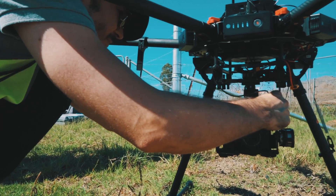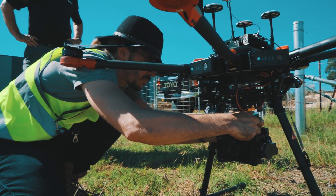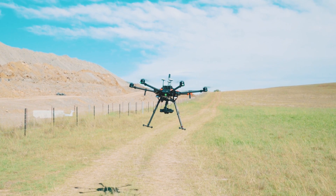While our industry leading drones have the capability to deliver high quality photography, video and data, we can create a solution to fit your unique requirements.